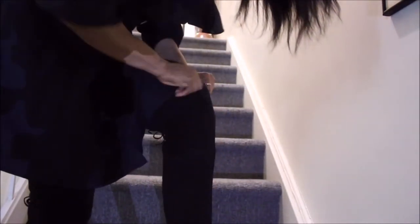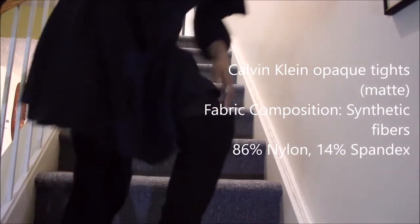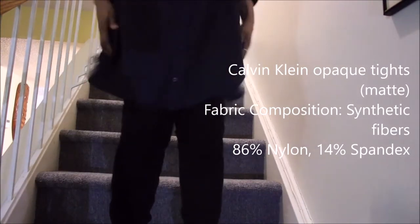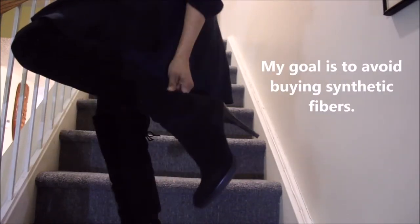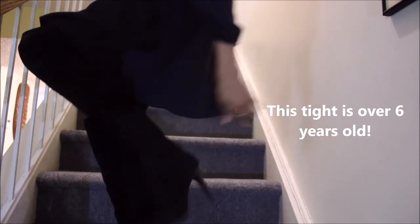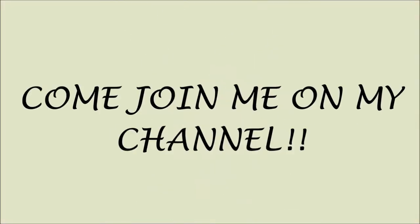I'm pairing it with my Calvin Klein tights — they're opaque matte tights. This tight is not environmentally friendly; as you know, most tights, yoga pants, etc. are made from synthetic materials. The most important thing to do is to wear it over and over again.